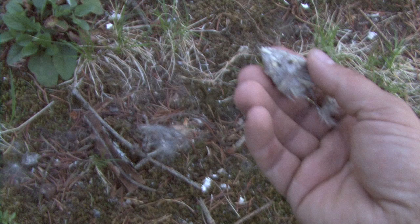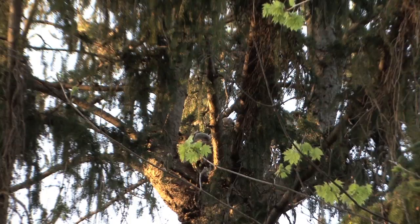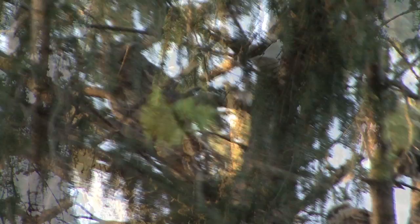Not every bird species is insectivorous like the cardinals. In fact, finding this pellet tells me that there's owls nearby. The owls cough these up to get rid of hair and bones. I'm seeing plenty of sign that there is definitely owls on this tree. And taking advantage of the far zoom of my camera, I'm able to see to the very top of the tree — hidden in the branches are these amazing great horned owls. The mom is looking right back at me with piercing yellow eyes.